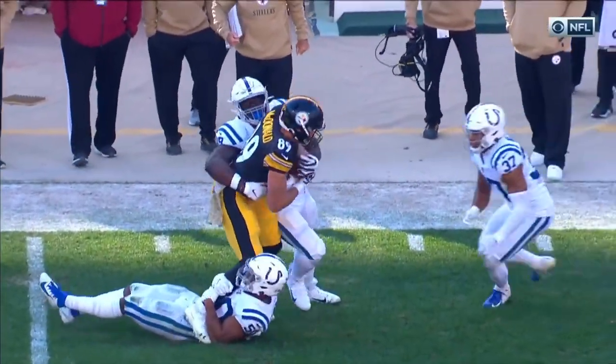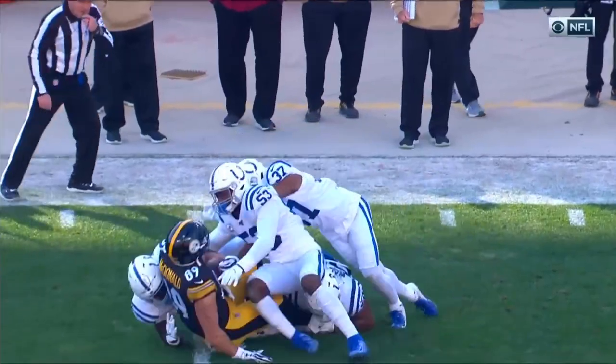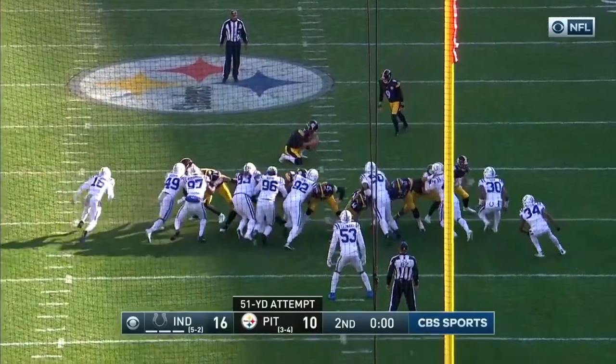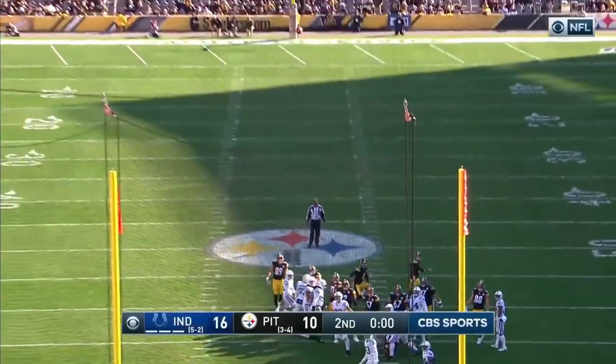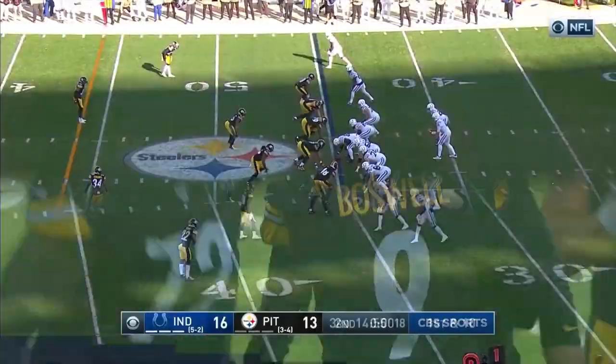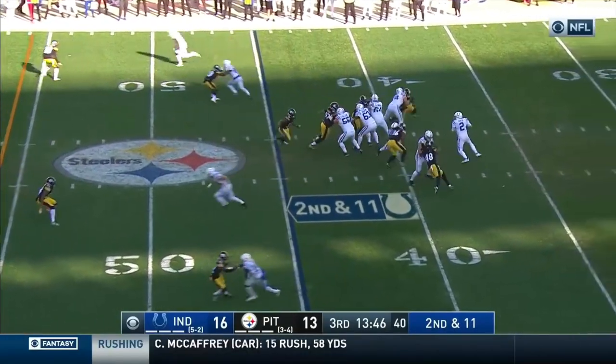It was a five-yard game, the 15-yard penalty would make it 20 yards. You've got to call it. Boswell — does he have enough? Yes! And it's 11 for Indianapolis.